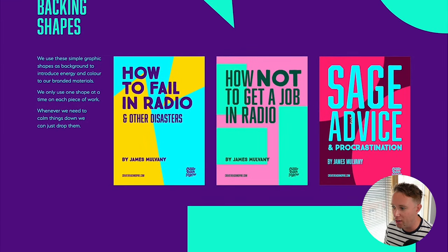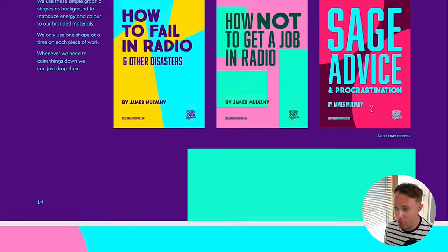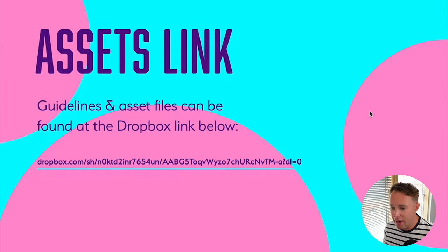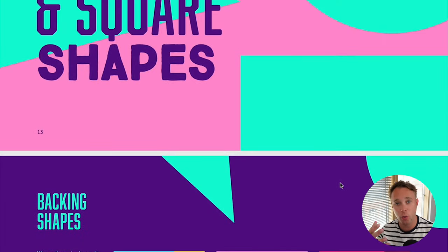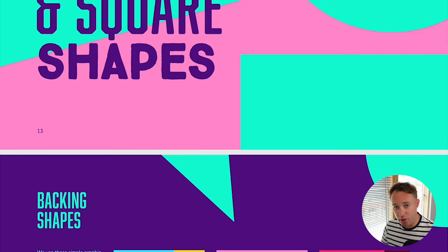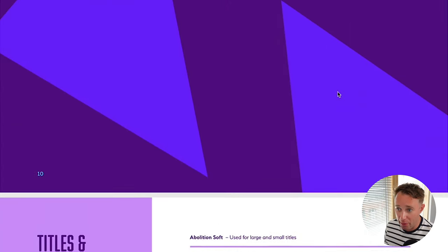With this brand I also have funky geometric shapes used in the background — just to create texture and a layer of visual interest. Finally, there's a Dropbox link taking me directly to a folder where I can download everything: fonts, the brand pack, and loads of Illustrator files with the applications. If I've hired a videographer or social media manager, I give them that Dropbox link and they have everything they need.